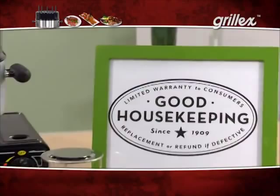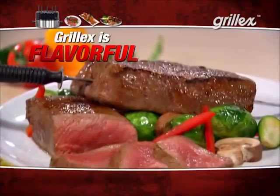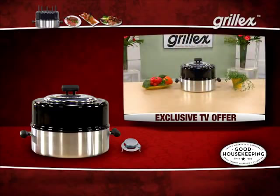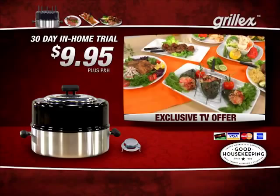Most of all, Grill-X is flavorful. Now you can enjoy the delicious grilled flavor in all your favorite dishes, even healthy desserts like cinnamon-sugared bananas. Best of all, Grill-X is an amazing value. You've seen similar cooking devices sell for hundreds of dollars, but you won't pay hundreds of dollars for the Grill-X. In fact, we'll let you try the Grill-X in your home for 30 days for only $9.95. Order in the next 10 minutes and we'll upgrade you to the deluxe accessory package — a $30 value for free.